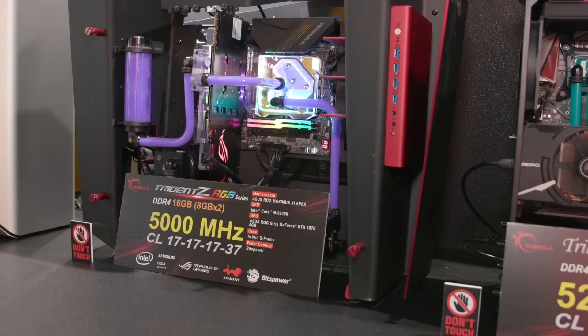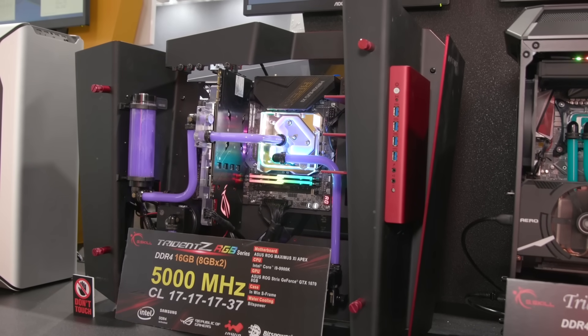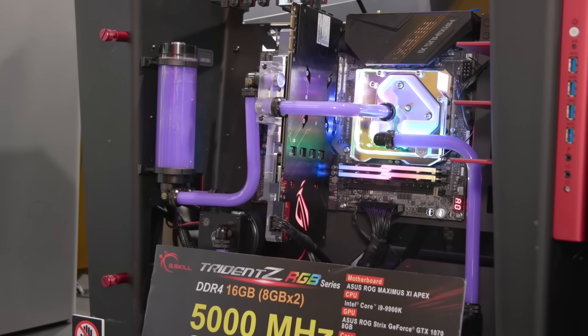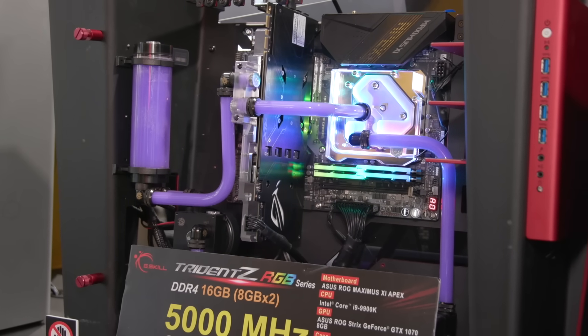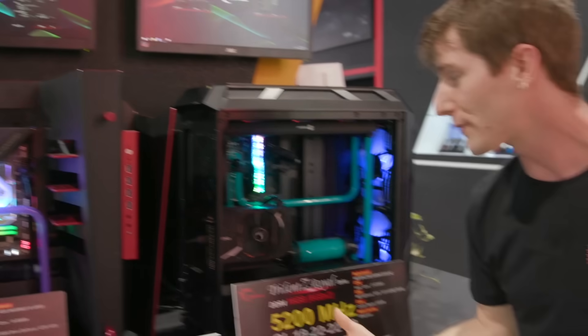For their next trick, G-Skill is showing off a 5,000 megahertz kit that's running at only 17-17-17 timings. That is utterly incredible, and it is actually running — they've got their CPU-Z screenshots up on screen here.